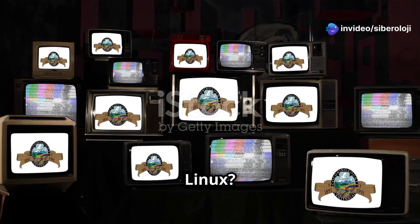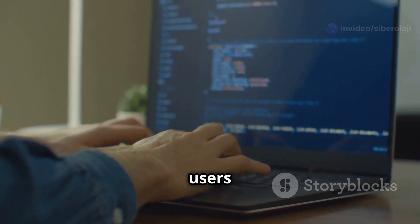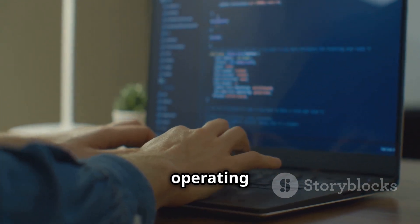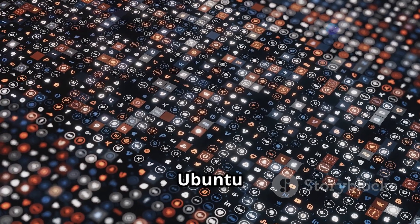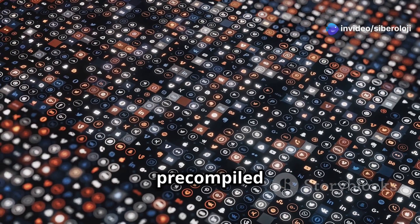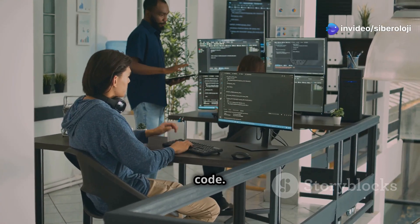What is Gentoo Linux? Gentoo is a source-based Linux distribution known for providing users with complete control over their operating systems. Unlike binary-based distributions such as Ubuntu or Fedora, which install pre-compiled software, Gentoo allows you to compile software from source code.